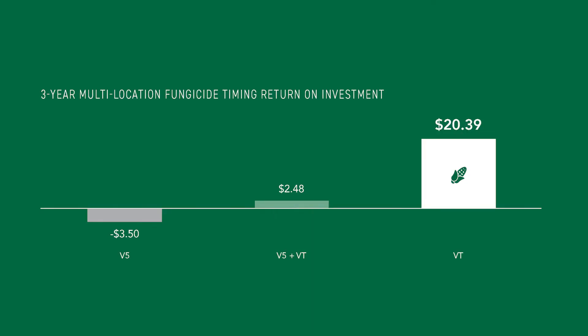We've done a lot of testing over the years with fungicide within PFR. One of the tests that we've done for several years is looking at a V5 application, a VT application, and then a combination of the two. What we've seen is that a V5 application just typically doesn't provide us a real good return on investment, but our VT application is typically one that we can pretty well count on being fairly good for our pocketbook.